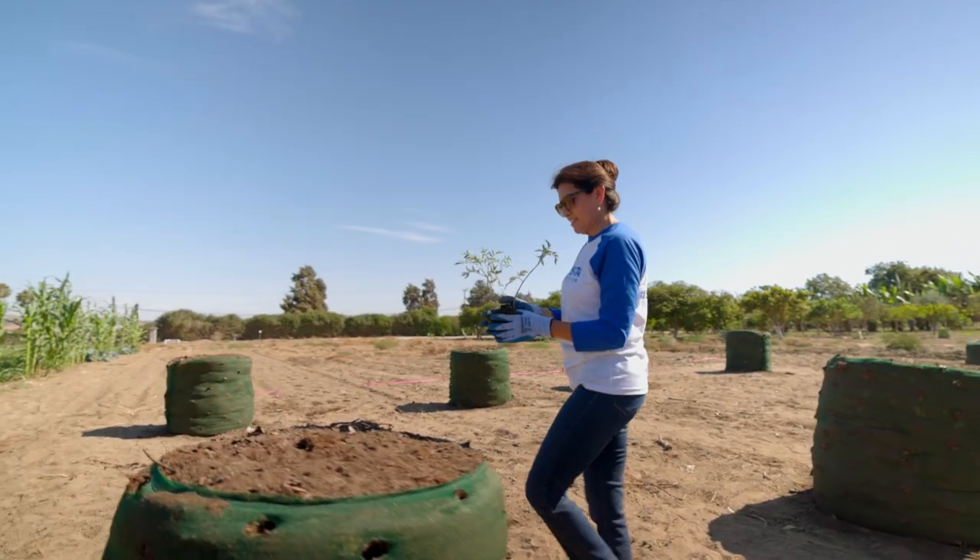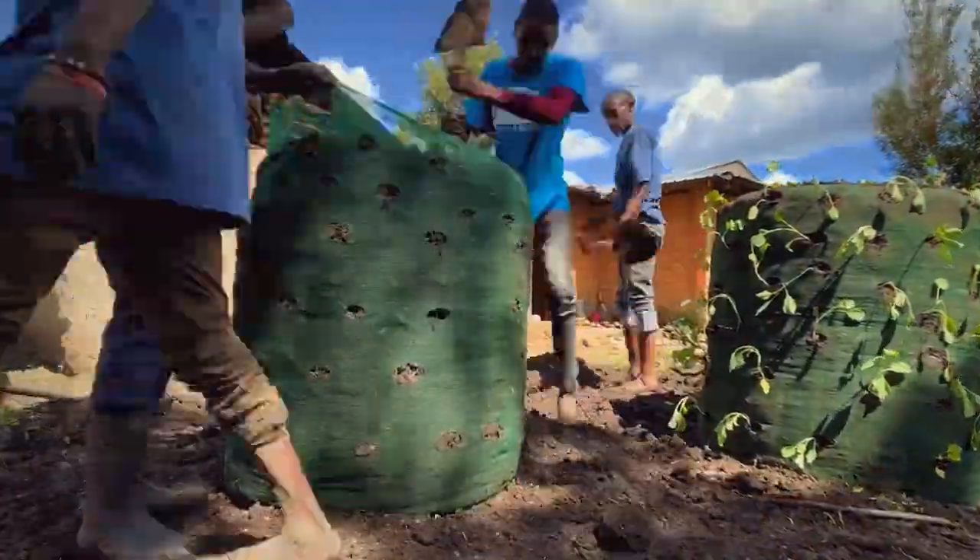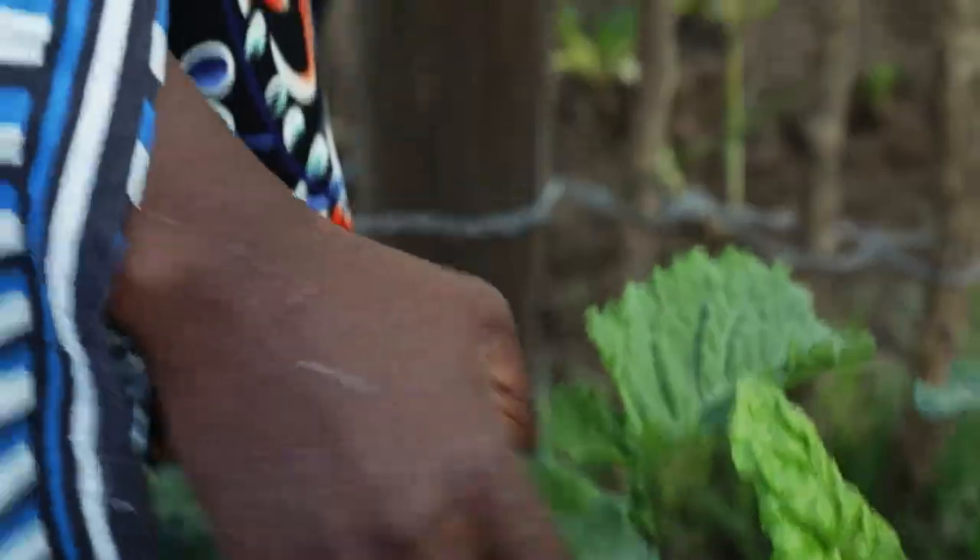Best of all, an entire garden tower — mesh, soil, and seeds — can be provided through the USANA Foundation for only $20. Just $20. That's the potential of thousands of meals for just a fraction of a penny each.